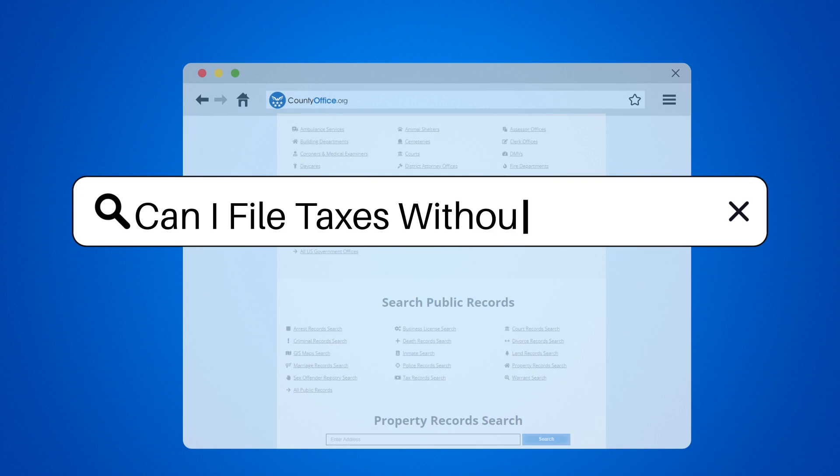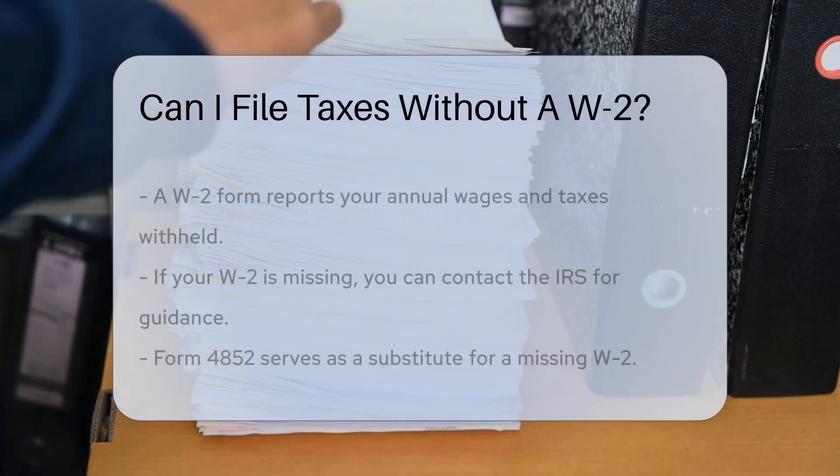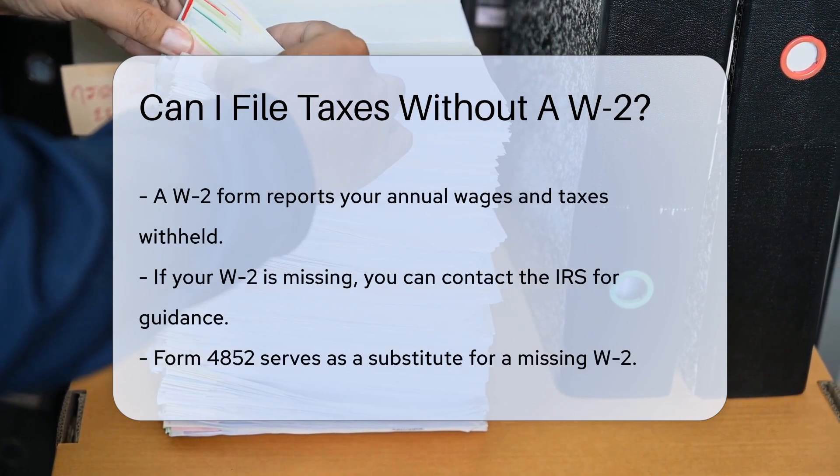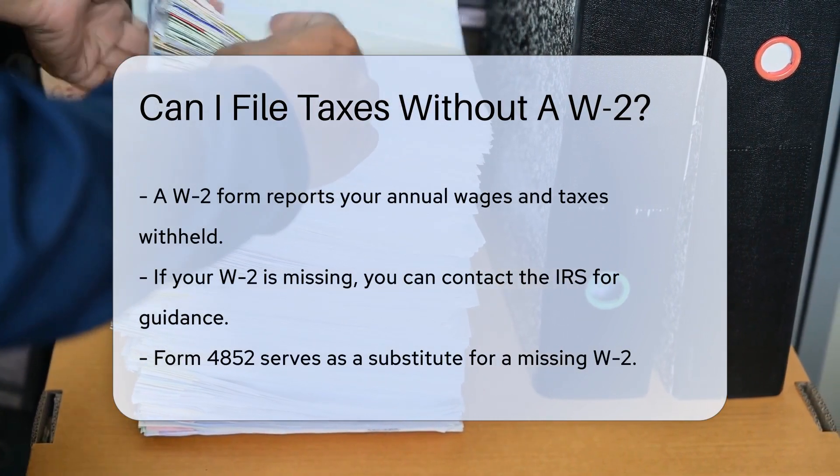Can I file taxes without a W-2? When tax season rolls around, a W-2 form is like a golden ticket to Taxville — it's the document that reports your annual wages and the amount of taxes withheld.